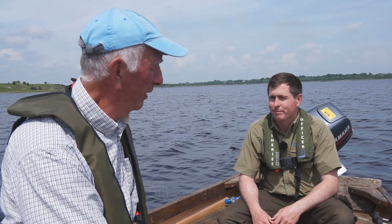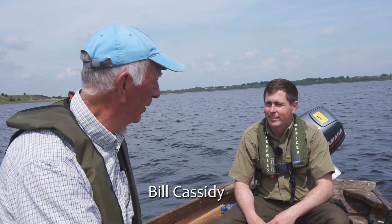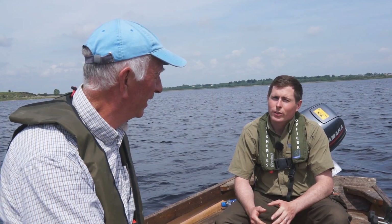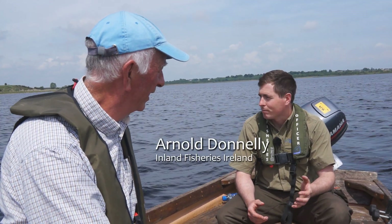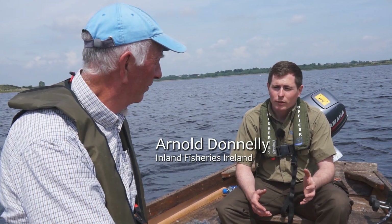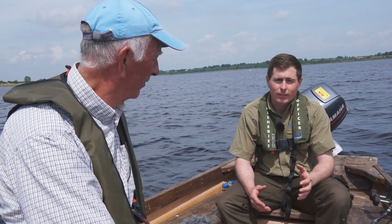Here we are in Loch O'Flynn, a couple of miles from Ballinlaw. This lake is about 300 acres in size. It's a rich limestone lake, so with all the rich limestone lakes, it has good hatches of fly. It's an excellent trout fishery.